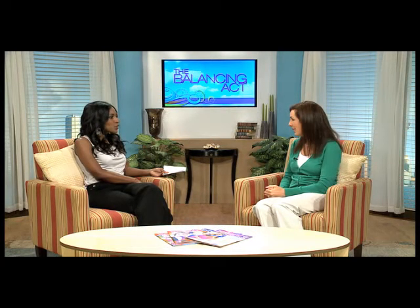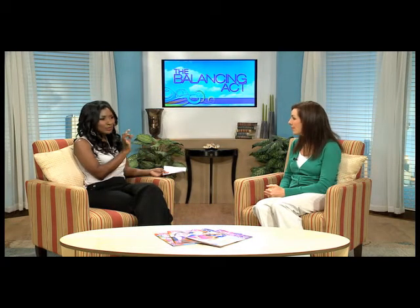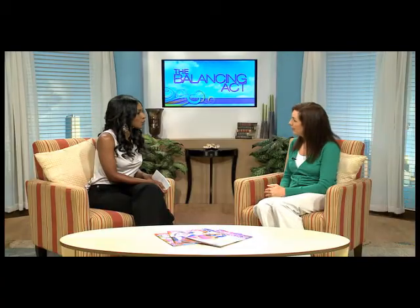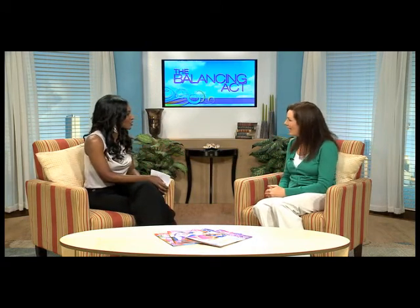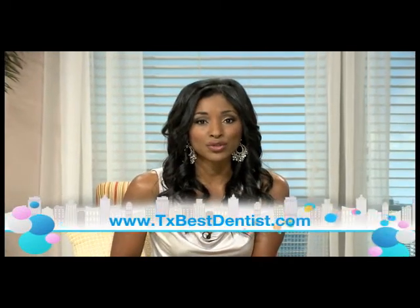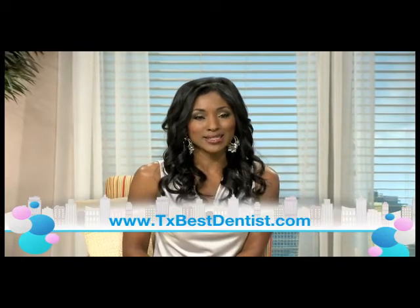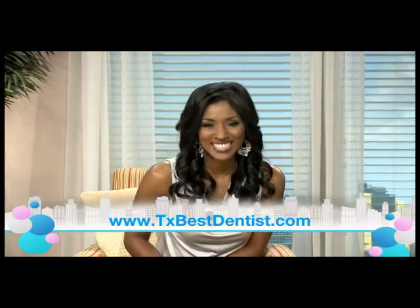What is the takeaway? If you could leave our viewers with one nugget of information this morning, Dr. Emily, what would that be? Make sure you request and are aware that you're receiving an oral cancer screening, and if your doctor has the opportunity to use one of the special lights, accept that opportunity. For more information on Dr. Emily Graham and oral cancer screening, visit txbestdentist.com.